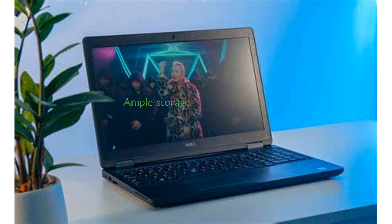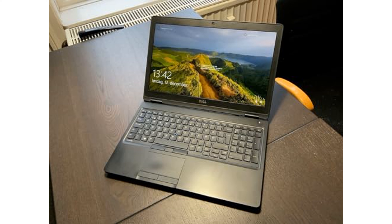With a 256GB solid-state drive, the Dell Latitude 5580 provides ample storage space while significantly reducing load times. This model includes essential connectivity options such as Wi-Fi, HDMI, and a Type-C port, making it versatile for various peripherals.